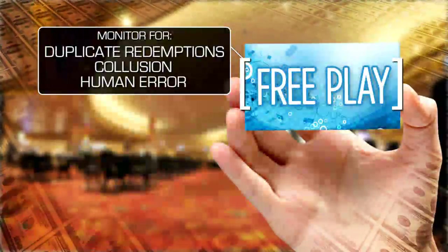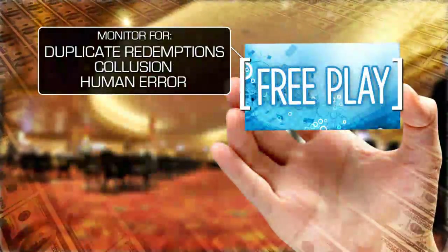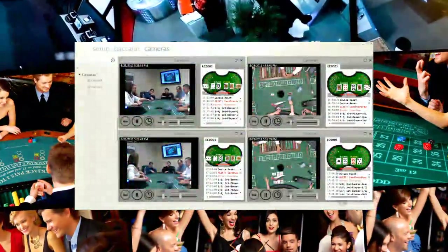Free play: with all of the free play given out by casinos each day, there is a lack of checks and balances to monitor fraud in free play redemptions. eConnect collects intelligence on free play through the player tracking system.